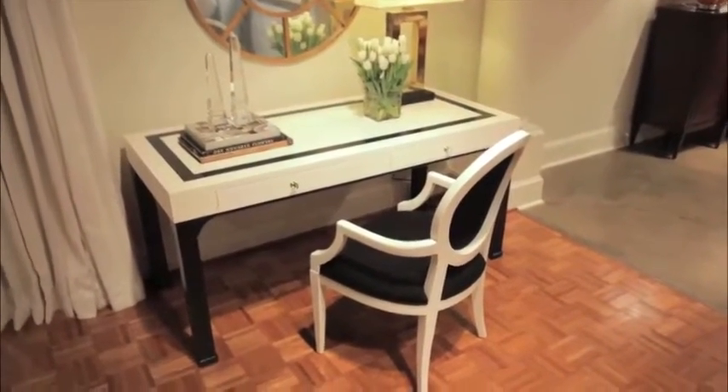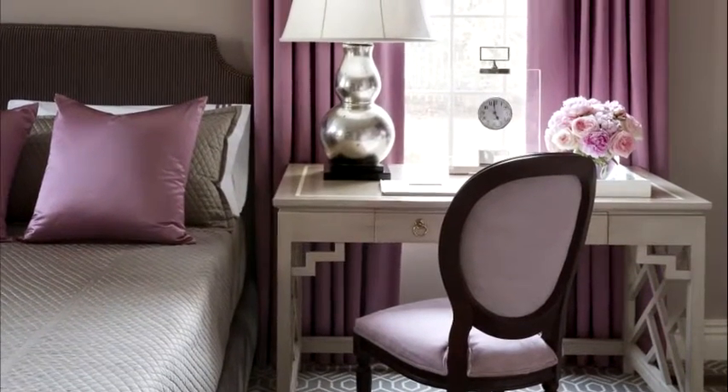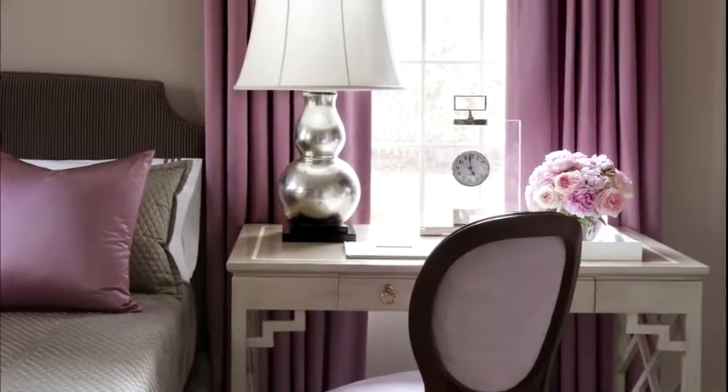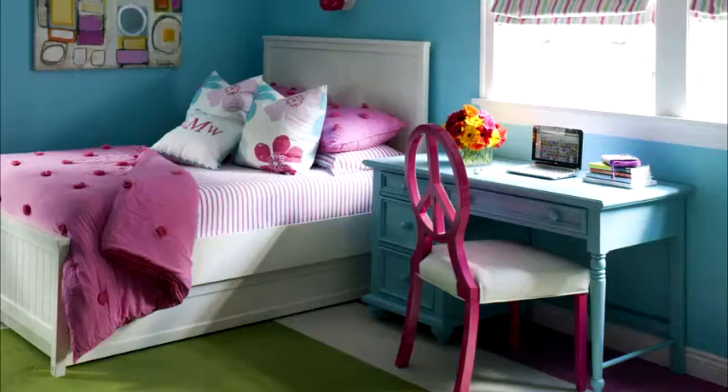Another great reason to use a desk as a bedside table is that it offers more height than many other chests or tables, so it puts your lamp at the perfect height for reading in bed.